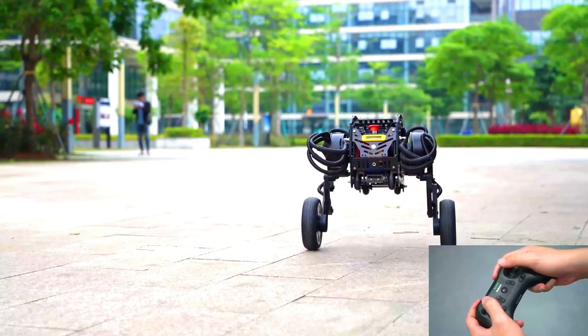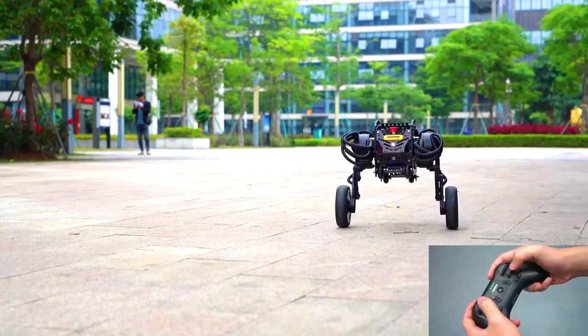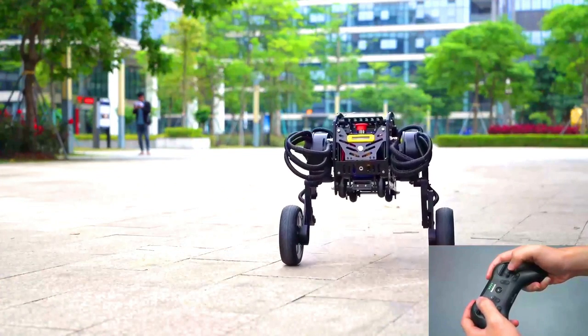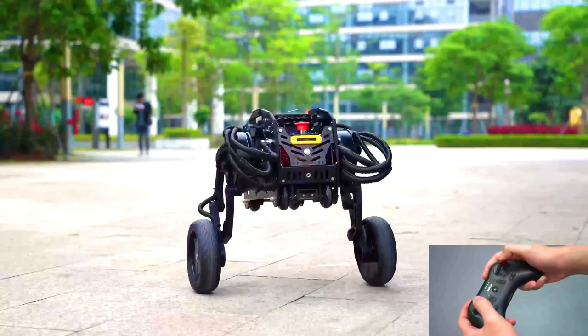The Diablo is also equipped with a variety of sensors, including cameras, stud sensors, and inertial measurement units. These sensors allow the Diablo to navigate its environment and avoid obstacles.